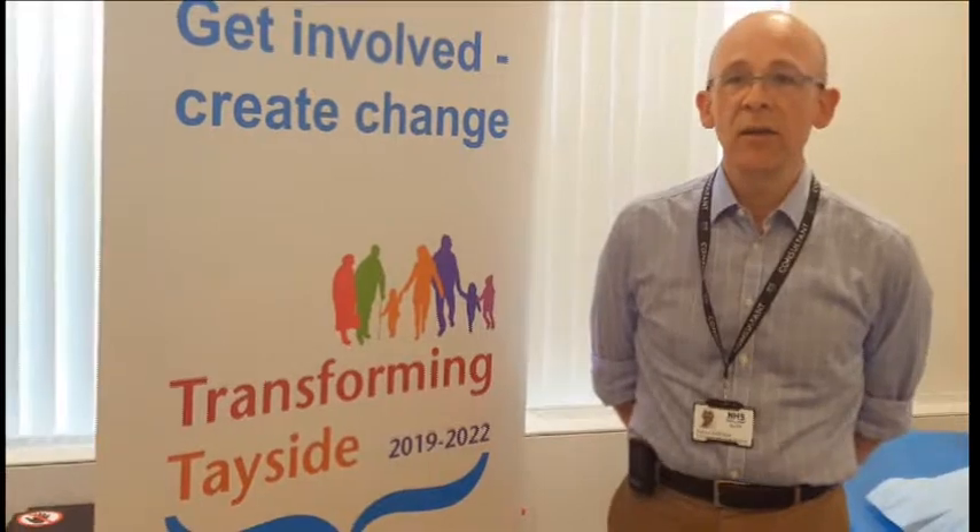Whilst this is a new way of providing outpatient care for our patients, we're very keen to have feedback from patients visiting the centre, as it's only with that feedback that we can help to develop the service and hopefully have a urology service for NHS Tayside that is appropriate for all of our patients' needs.